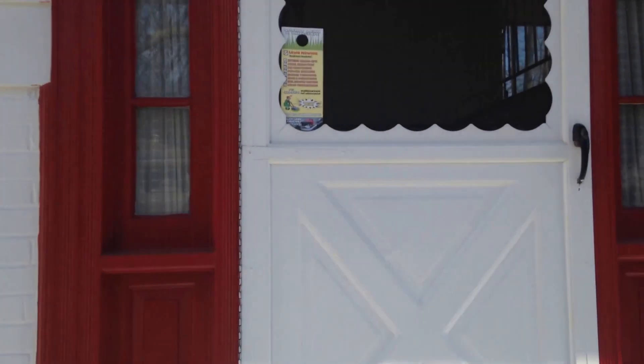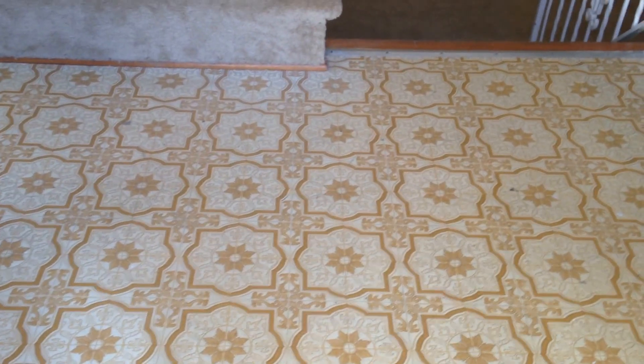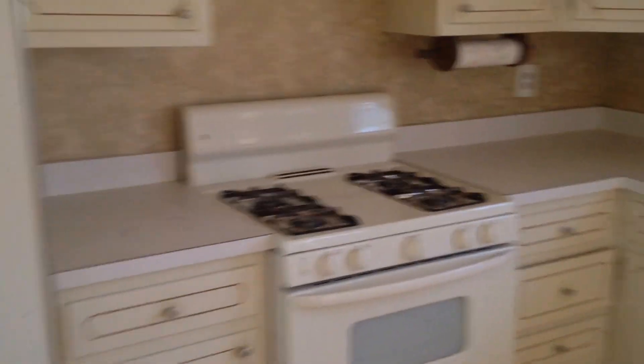It needs some updating to the kitchen and bathrooms, and then we have some other cosmetic updates that are needed. This is a dated linoleum floor here. The top level has hardwood floors in good condition. There are three bedrooms upstairs, and the kitchen probably needs to have the cabinets swapped out. This is a somewhat dated linoleum floor, but everything is in overall good condition.